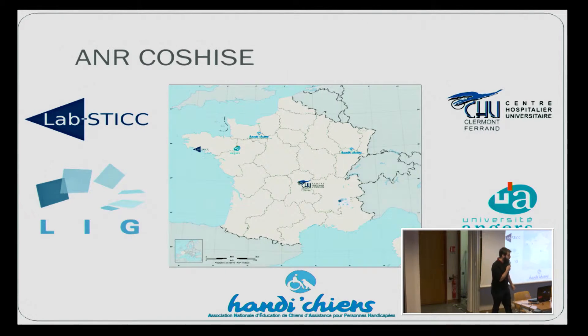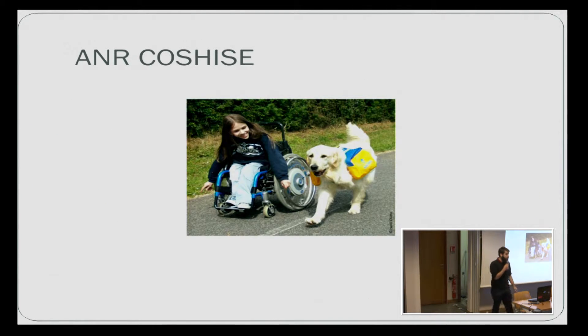The project COCHIS is an ANR project, which regroups four participants, and we are working closely with the association Andichien, which trains assistance dogs for disabled people.